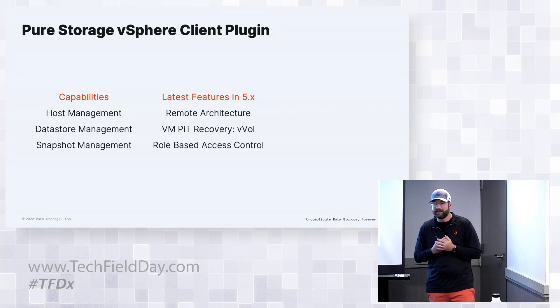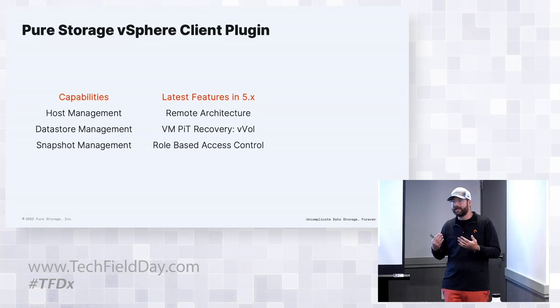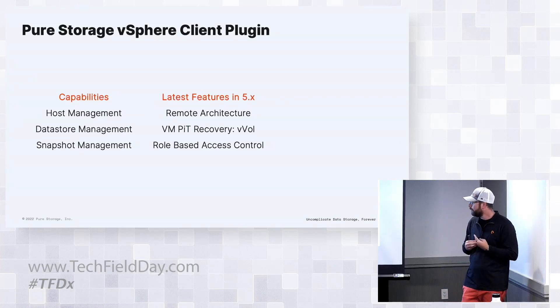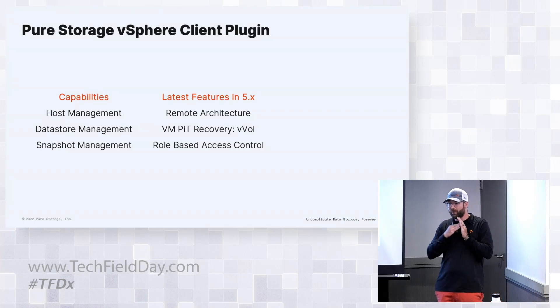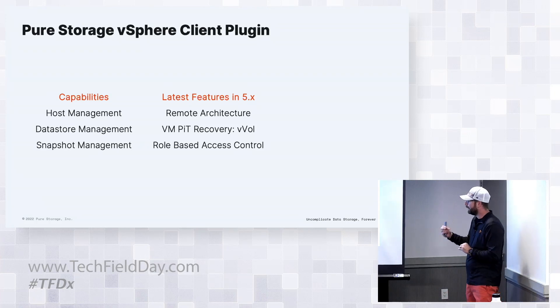Role-based access control was also brought back with the new version of the plugin. This gives the ability to granularly provide different admins with different levels of resources. Why not give read access to app admins? Your storage team may not want the VMware team doing anything, so they can give operator access to provision data stores, while the storage team or VMware team has full access. Any single button has an individual workflow that can be limited.